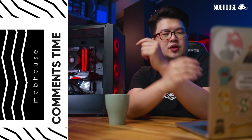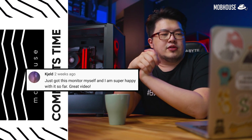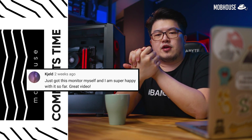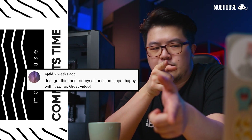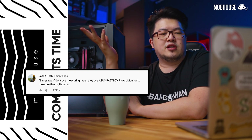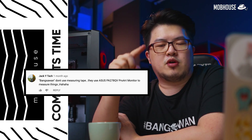Today's comment session is for content creators. We're going to start with our Asus ProArt PA278QV video on YouTube. The first comment comes from KJL who says: 'Just got this monitor myself and I am super happy with it so far. Great video.' Thanks, bro — glad you enjoyed it. JackYTek says: 'Bangsawan don't use measuring tape — they use the monitor to measure things.' Correct — you are very smart.